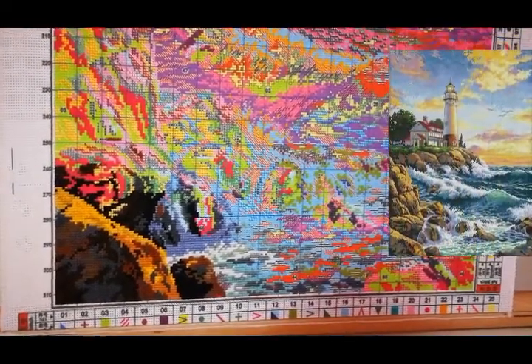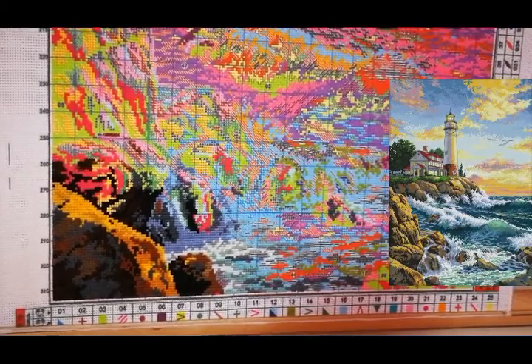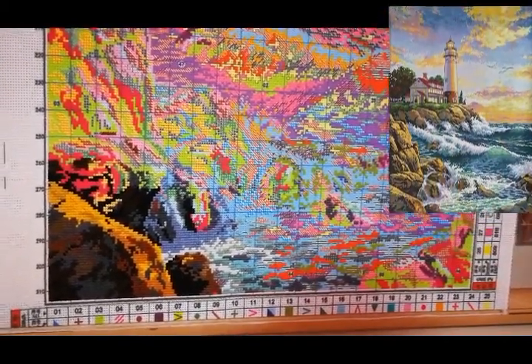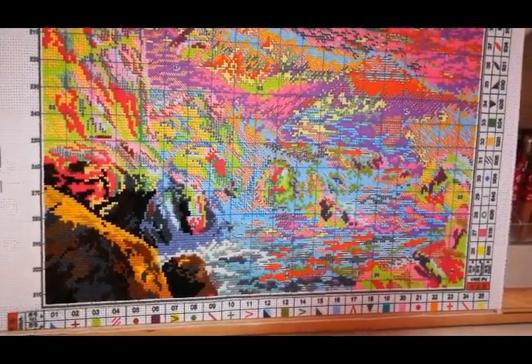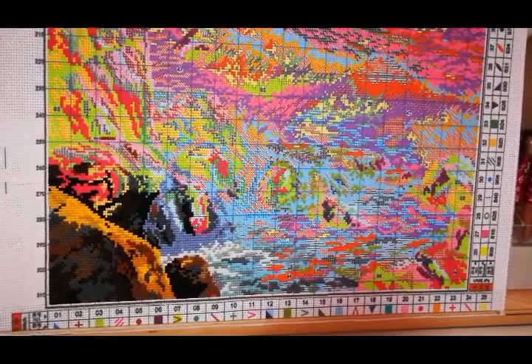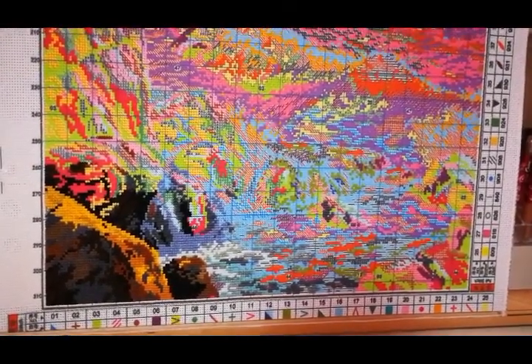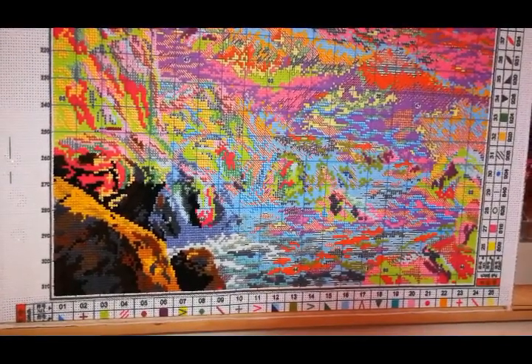Today is the 21st, it's Saturday, and it's the beginning of a new crafty week. I decided to stitch a little bit — I actually really missed this project. This is my Joy Sunday, and I haven't been stitching it for a whole week.